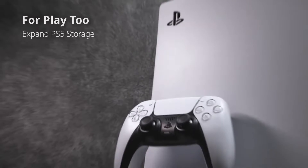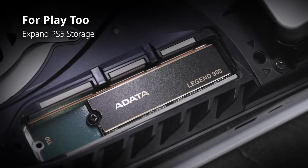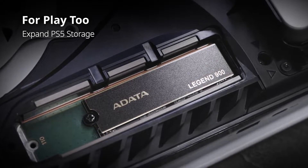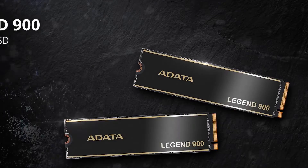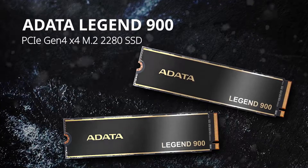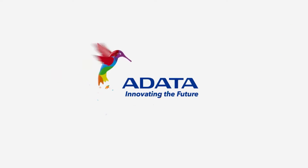Performance tests showcase its reliability even at over 50% capacity. Given its affordability, compatibility with Gen 4 speeds, and the scarcity of competitors offering Gen 4 at this price range, the Legend 900 stands out as a highly recommended option for gamers seeking optimal performance without breaking the bank. This is my pick for best low-end budget NVMe SSD for gaming.